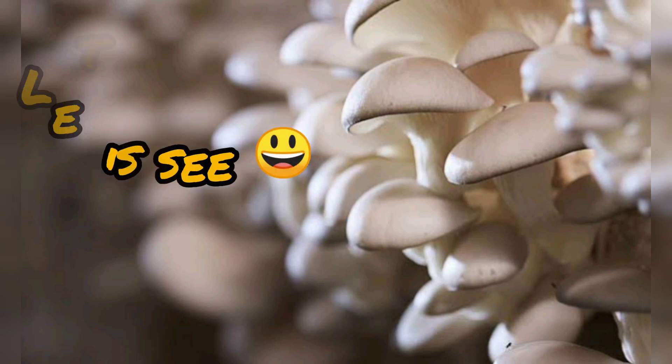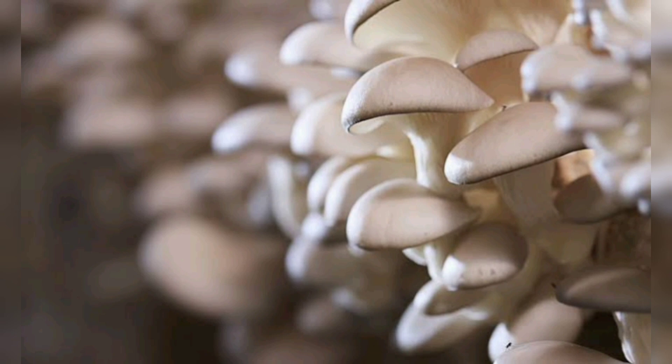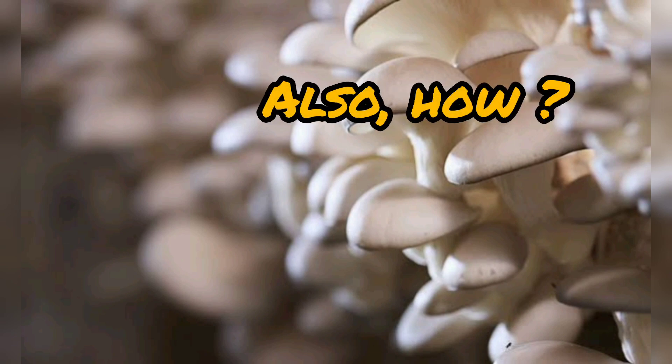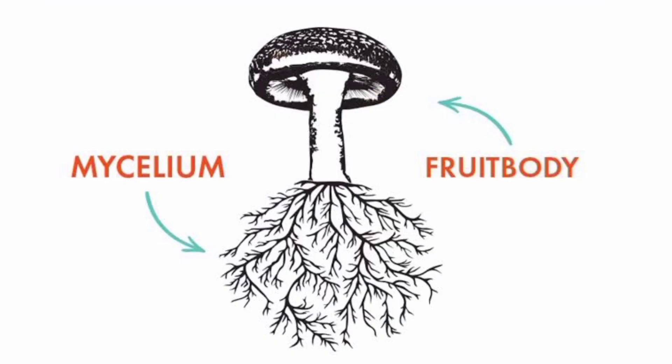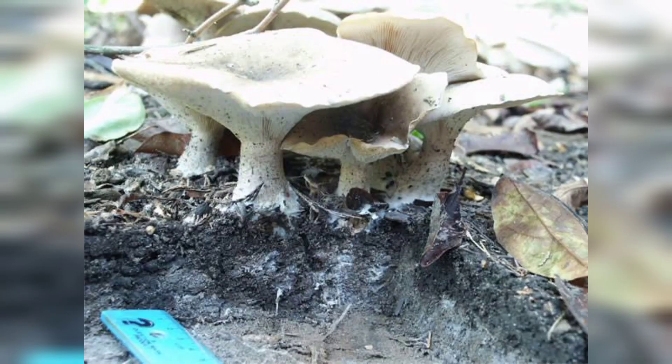Now, let's shift our focus to mushrooms. Mushrooms are fungi that play an incredibly important role in ecosystems. It all starts with the mycelium, a network of thread-like structures found underground. When conditions are just right — adequate moisture, warmth, and a suitable food source — the mycelium begins to produce fruiting bodies, what we commonly refer to as mushrooms. These fruiting bodies are the reproductive structures of the fungi and are essential for their survival and dispersal of spores.